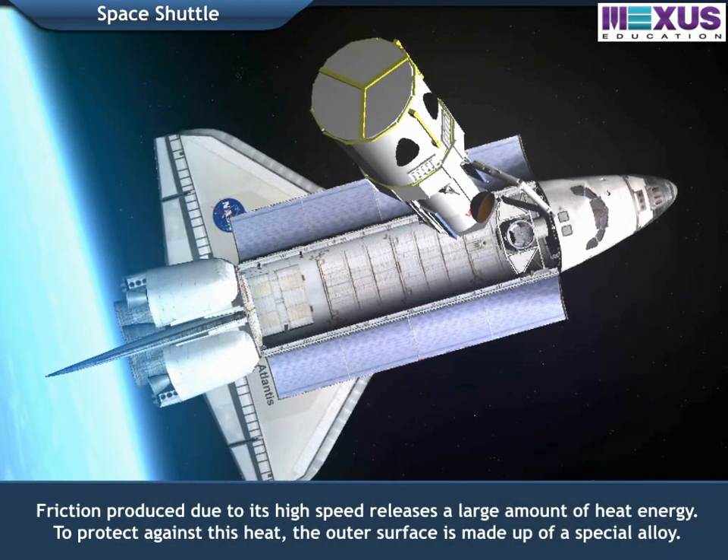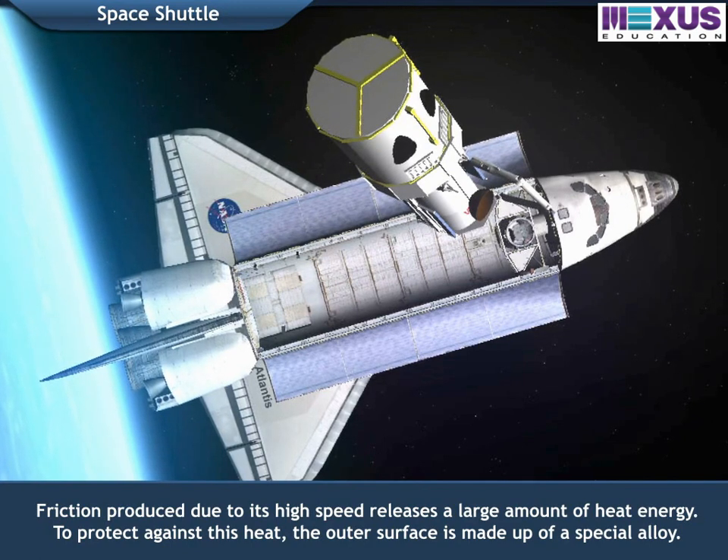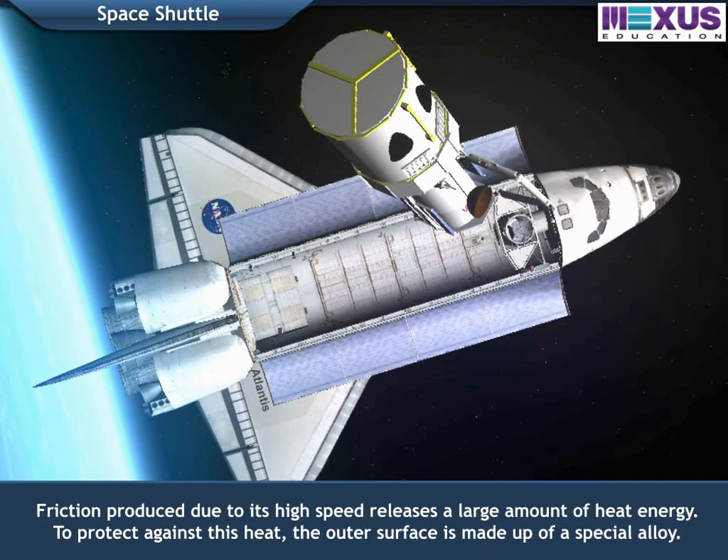Friction produced due to its high speed releases a large amount of heat energy. To protect against this heat, the outer surface is made up of a special alloy.